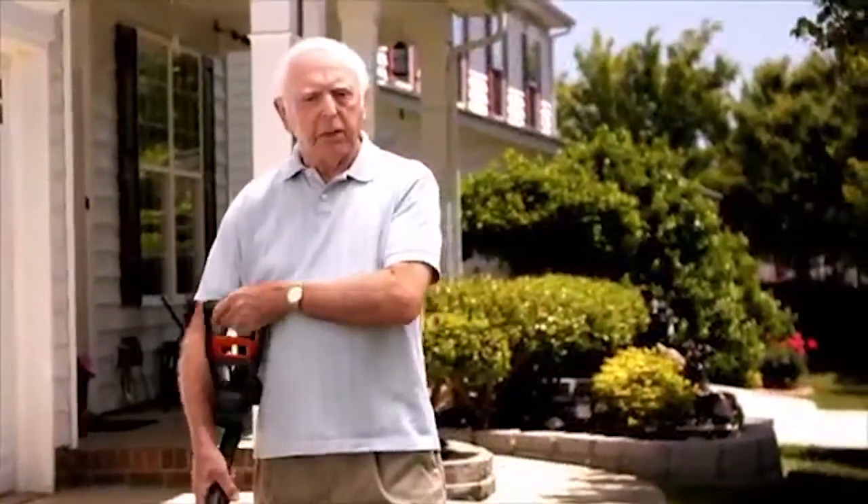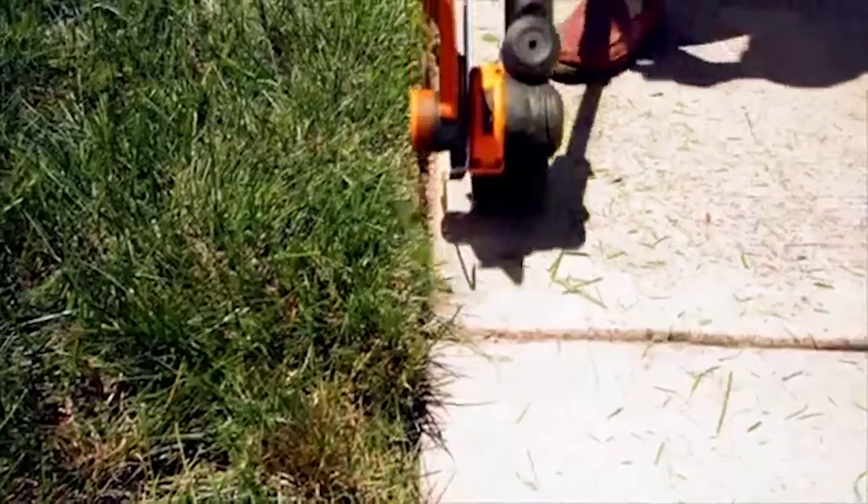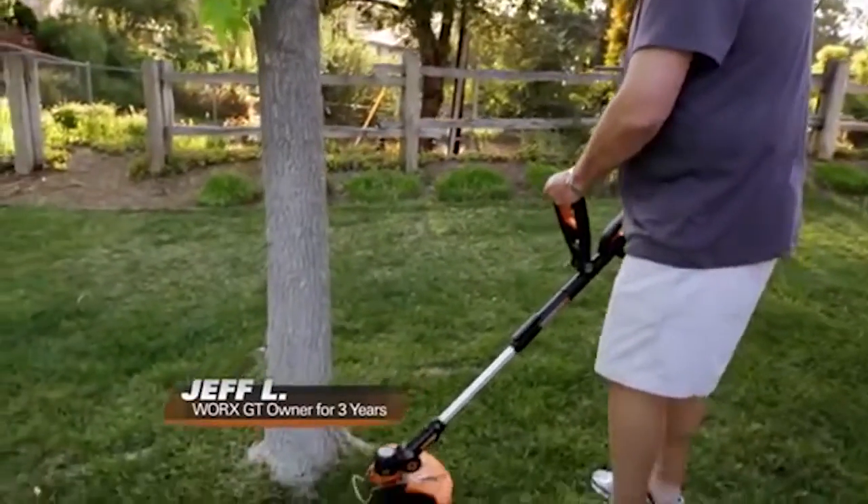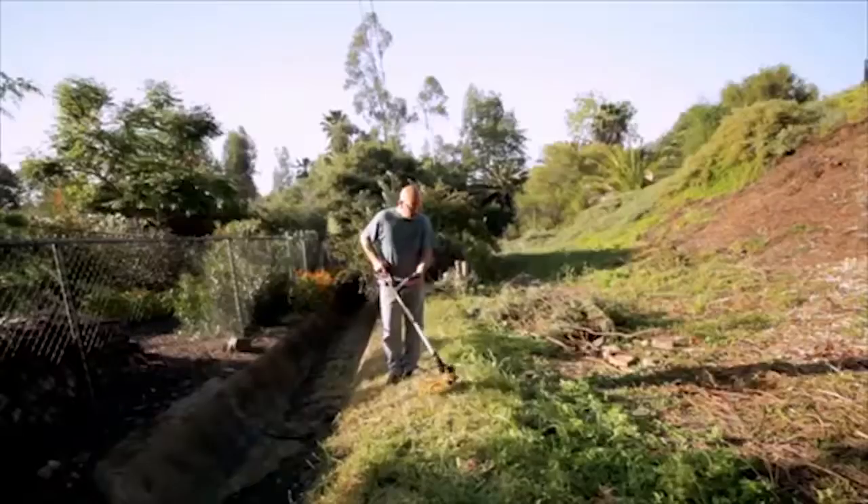With the WORX GT, I can make my yard look cleaner, smoother, better trimmed, and better edged than the commercial uses. The work I do with the GT2, people think I hire a professional landscaper. Yeah, it just does a great job.